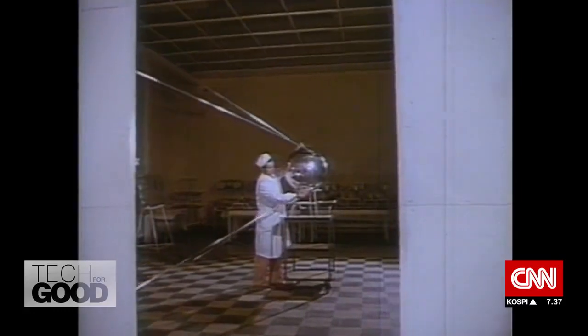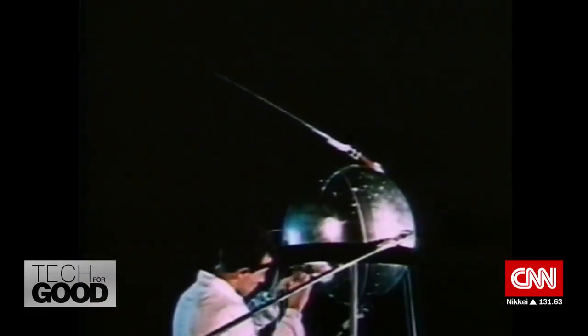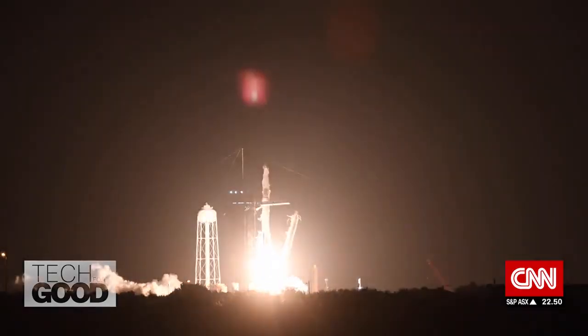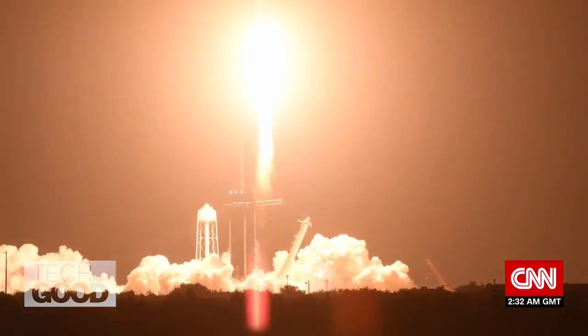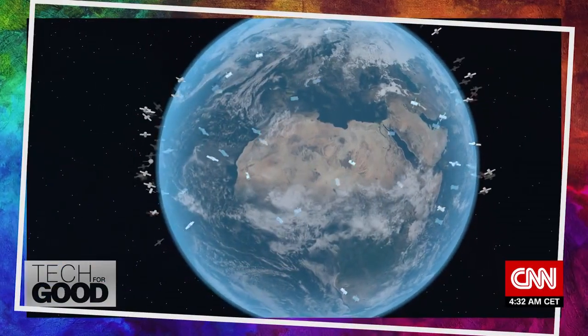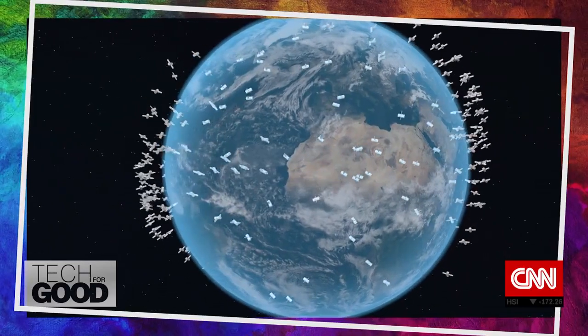The Soviet Union launched Sputnik in 1957 — that's the first thing that humanity put into orbit. Now it's 2022, and we're tracking around 50,000 things ranging in size from a cell phone all the way to the space station in different orbits serving multiple purposes. Out of those 50,000, only about 5,000 are things that are working, and 45,000 are junk.